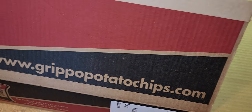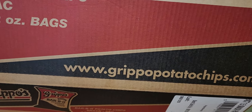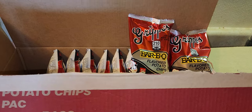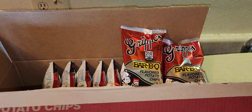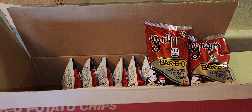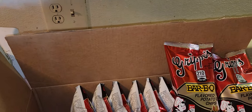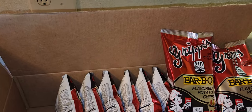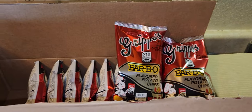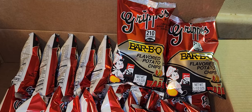From what I understand, Grippo's are made or sold in Cincinnati. Like I said, I bought them in Cleveland and that was my first time trying them — and I am hooked. The barbecue flavor especially tastes how potato chips used to taste when I was a kid. Nowadays it seems like brands skimp on the seasoning or cut something out, but Grippo's don't do that. They're well-coated, good flavor, and have a nice balance of heat, sweet, and salt.